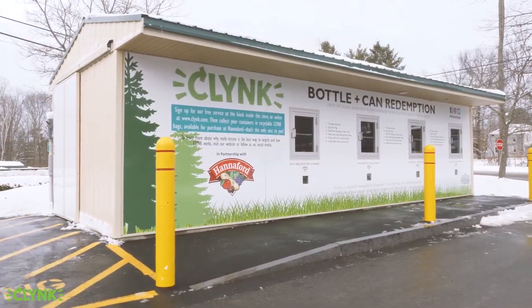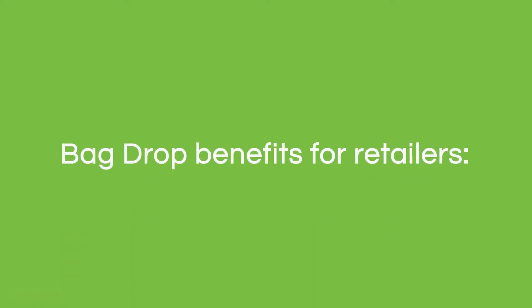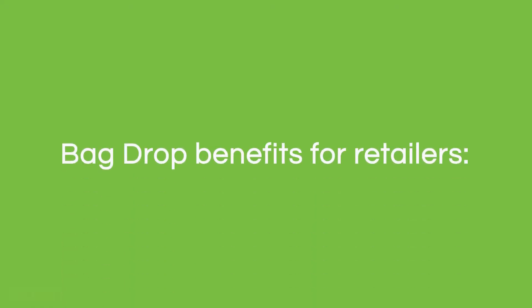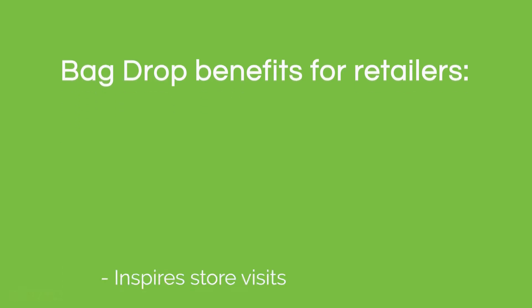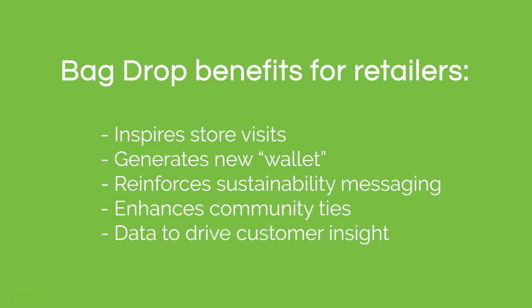Klink is on a mission to provide the world's most convenient bottle redemption solution. Providing a convenient redemption option gives grocery customers what they want — a way they can effectively recycle as fast as possible while still earning their deposit money back. Customers appreciate this option and have new reasons to visit your store.